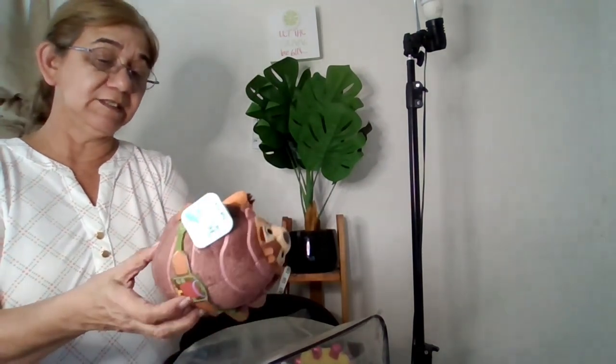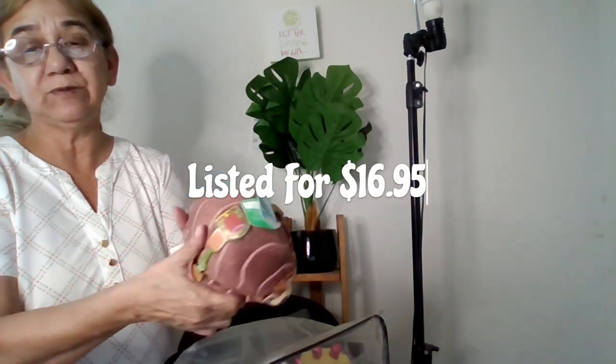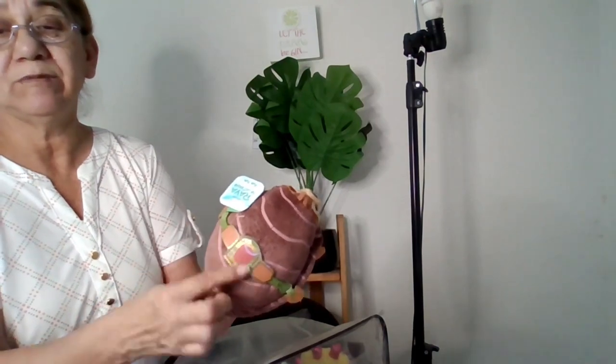This one is called Disney Raya and the Last Dragon — Tuk Tuk is what his name is. It's got the tag and the barcode so I can scan it and see how much he's going for. I like his little fingers and nails. Not sure on price, but it's very cute with a little trim on it.